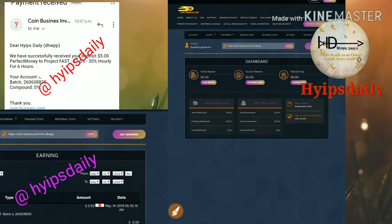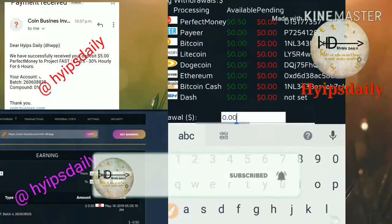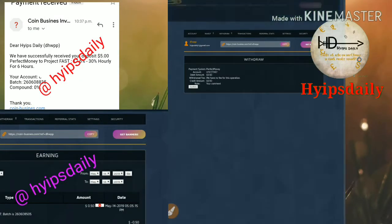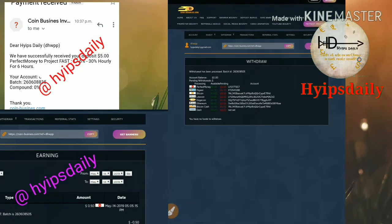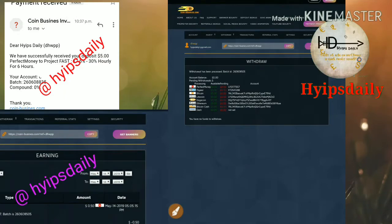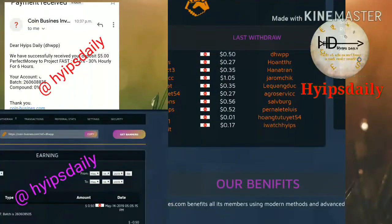First, I try to withdraw my funds. I click the withdraw funds button, which redirects me to the withdrawal page. I choose Perfect Money as my wallet since my account balance is in Perfect Money, then I enter the amount of 50 cents and click withdraw. I confirm the payment and a batch ID is generated — this means the payment is currently processing. You can see the live proof: the amount of 50 cents was just requested.